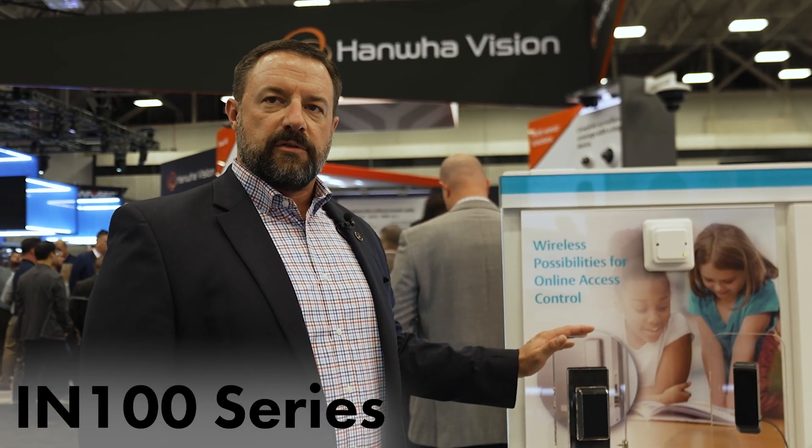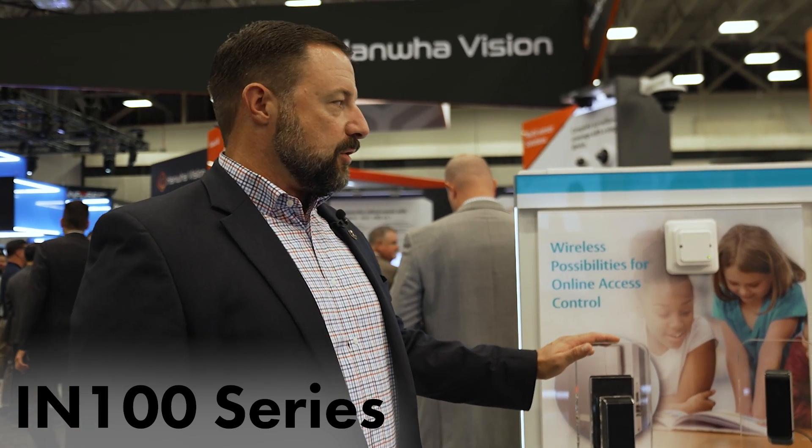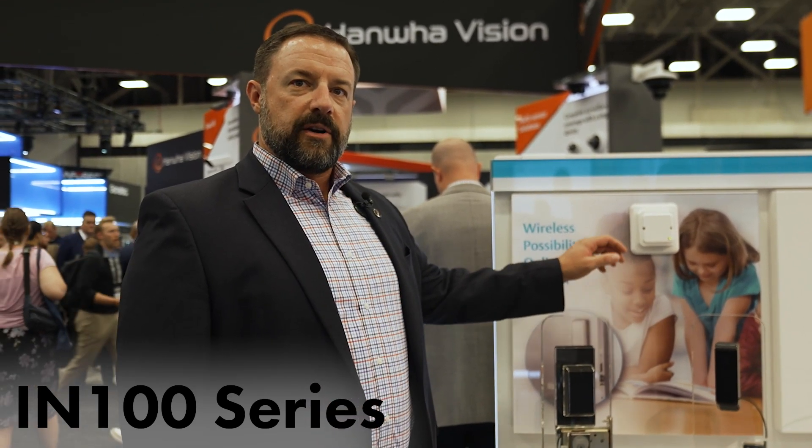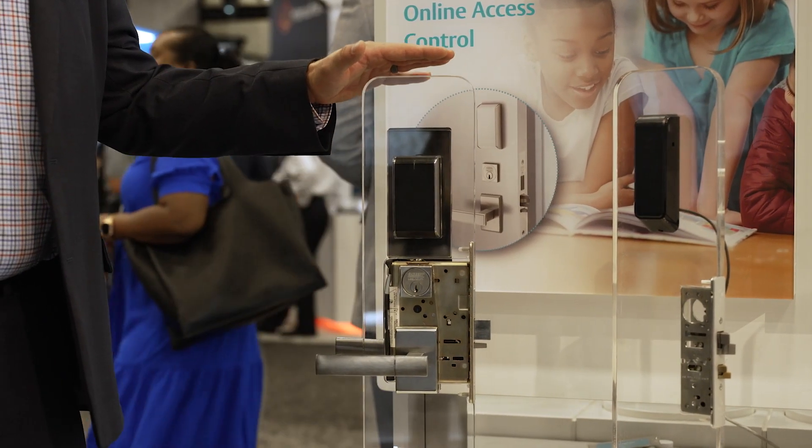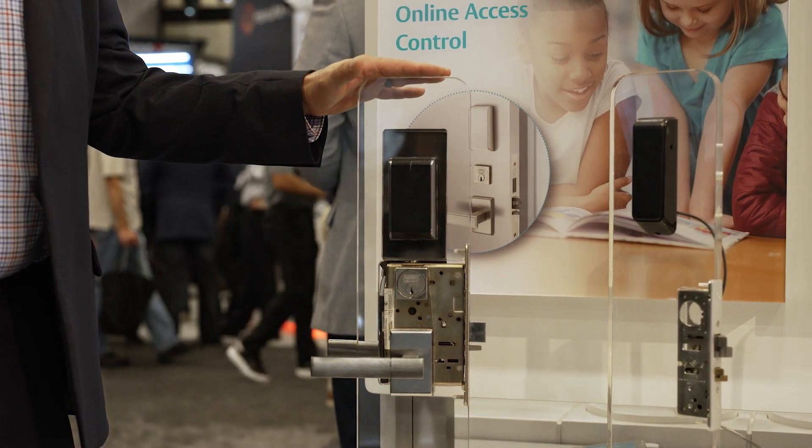Our IN100 provides near real-time wireless solutions for our Perio line. This lock set integrates into our Perio hub, which is located within about 80 feet of the door, providing near real-time access control communication with the access control platform.